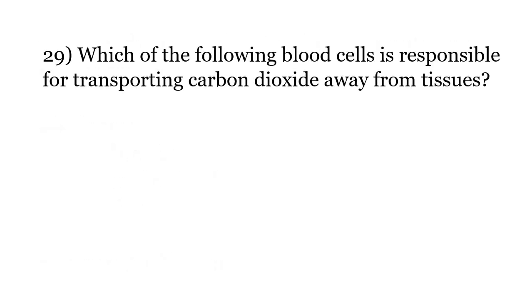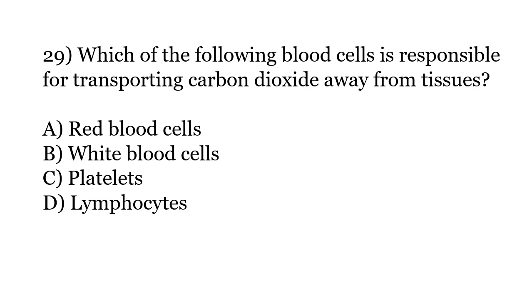Which of the following blood cells is responsible for transporting carbon dioxide away from tissues? Options: Red blood cells, White blood cells, Platelets, Lymphocytes. The correct answer is Option A: Red blood cells.